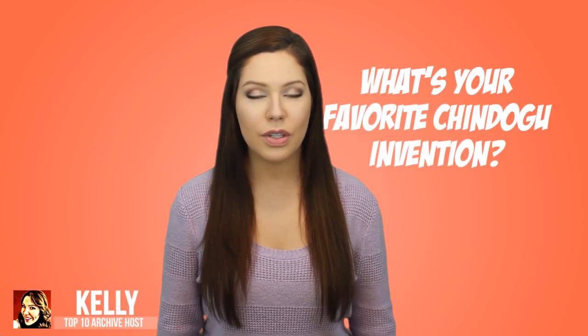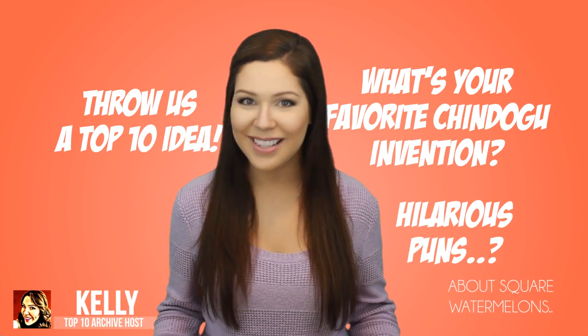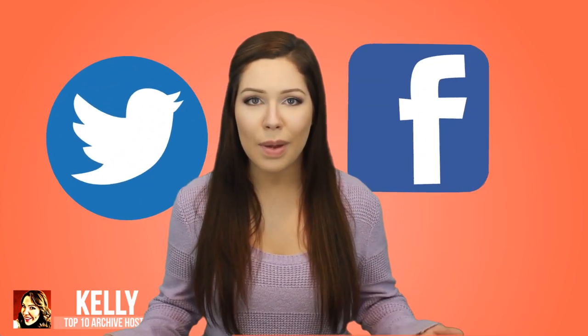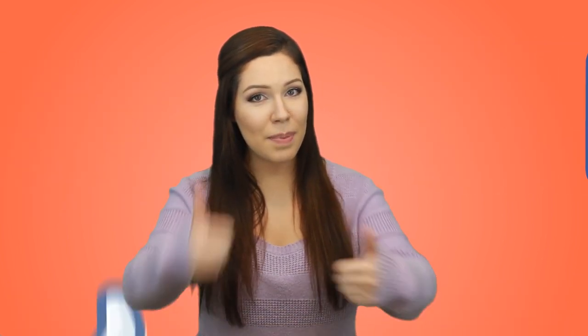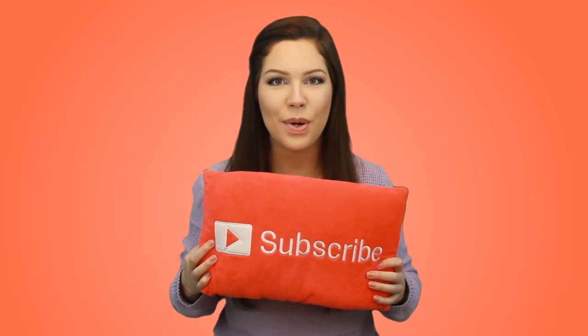Alright, that's it for our list. What's your favorite chindogu invention? Do you have an idea for a future Top 10 video, or a hilarious pun involving square watermelons? Let us know in the comments down below. Be sure to follow us on Twitter, Facebook, and our website Top10Archive.net. And if you've enjoyed this video, be sure to give it a big thumbs up and share it about a hundred times. Oh, by the way, we'd also like you to subscribe.